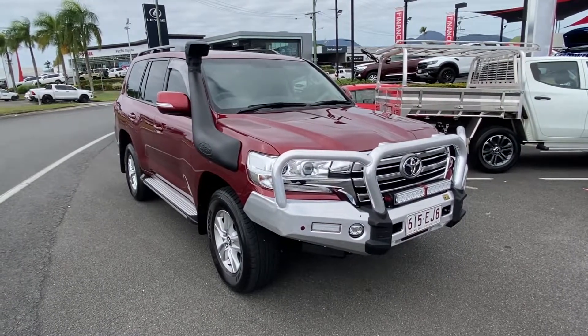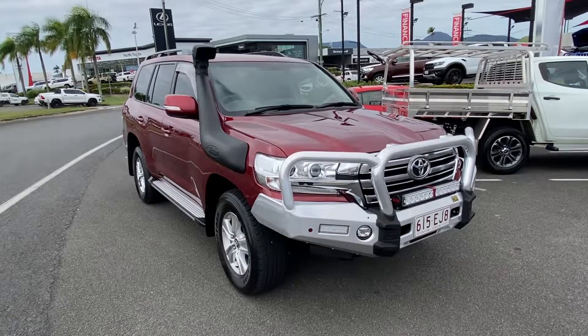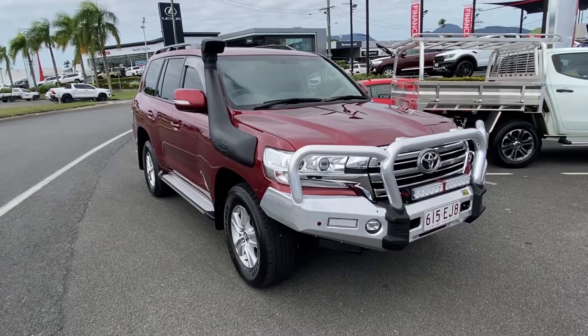Hi Kim and Dan, Tony here from Pacific Toyota. Just giving you a quick video tour of your 2020 Toyota Land Cruiser 200 Series GXL before it gets loaded on the truck.